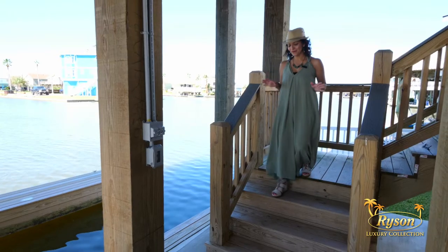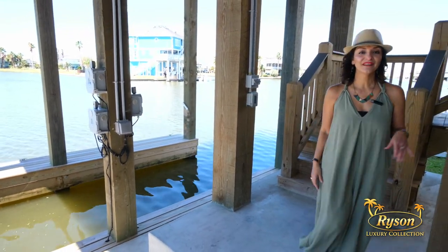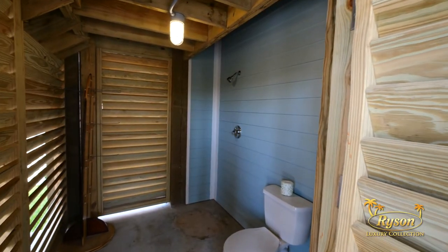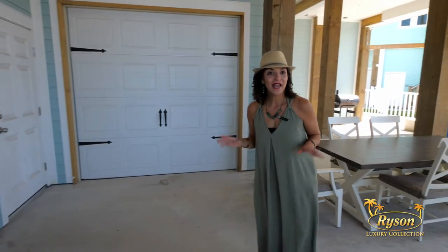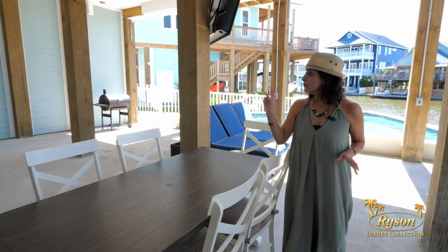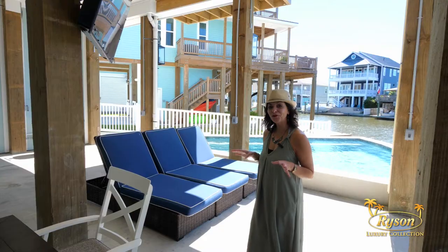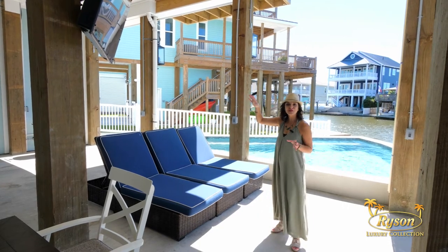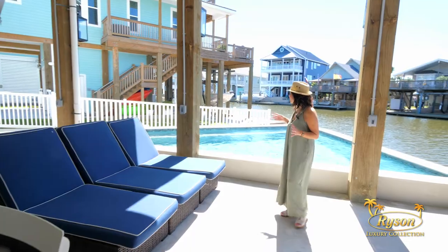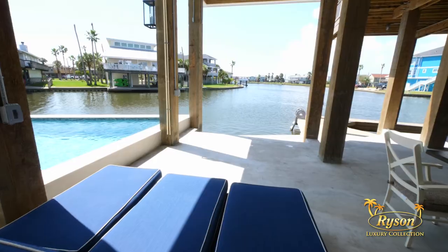And now for the ground level of The Good Life — you'll have canal access for boating and fishing. Here you'll find an outdoor bathroom with a shower. There's also access to the garage, and for dining al fresco, there's a dining room table that seats six people, plus you can take advantage of the outdoor grill. There's an outdoor television so you don't miss a game from the pool, a lounge area — can't you imagine just enjoying a drink in the afternoon and savoring the view?